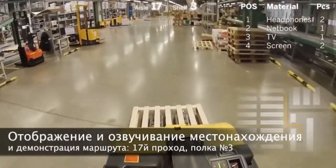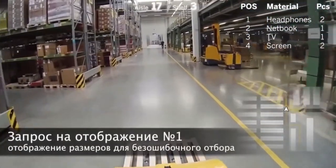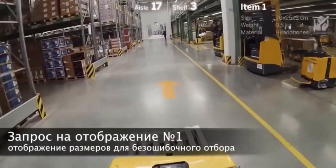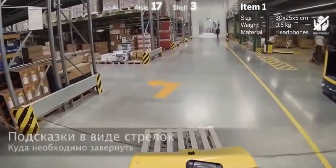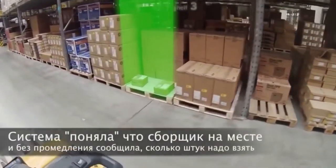Show me the pick list. Go to aisle 17, show 3. Show item 1. The size for item 1 is 30 x 25 x 5 and a weight of 0.5 kg. It's non-fragile.